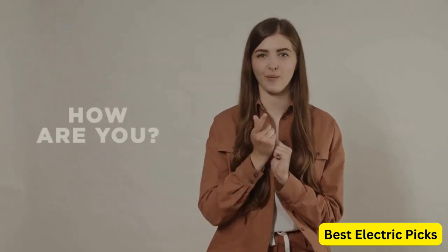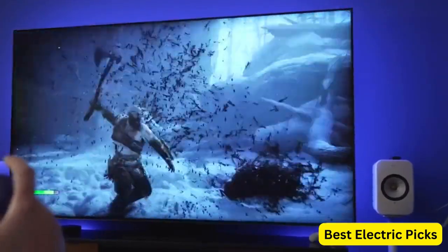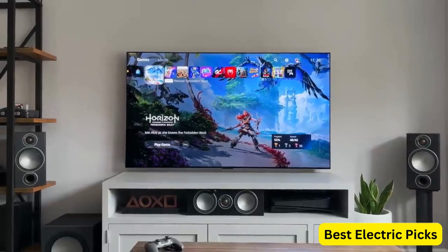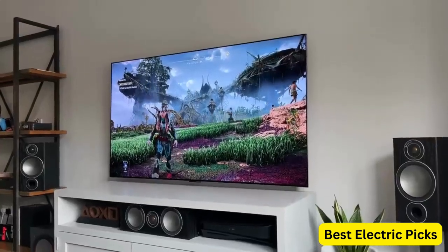Hello everyone! How are you doing today? In this video, we are going to review the top 5 best TVs for PS5. After 24 hours of research we made this product list — these products are perfect for all types of buyers. For more information, we put the product links in the description box so you can check them out.